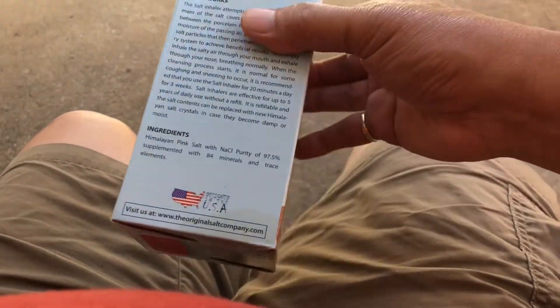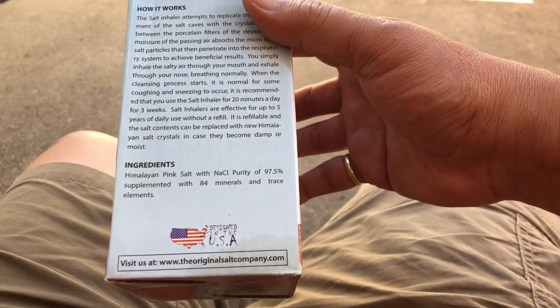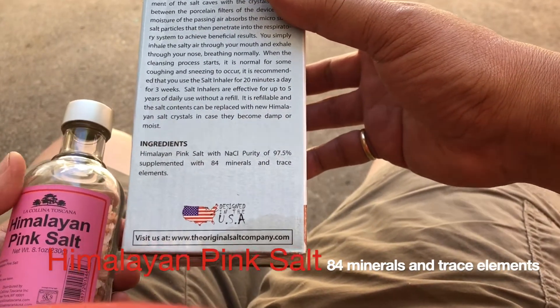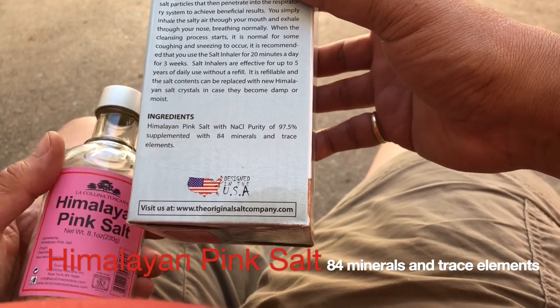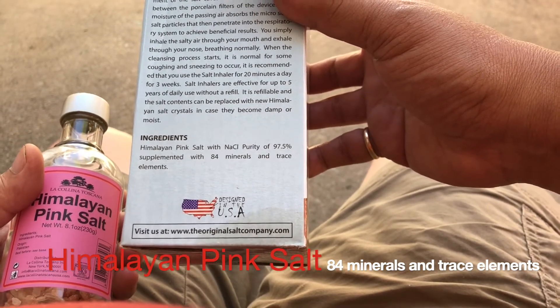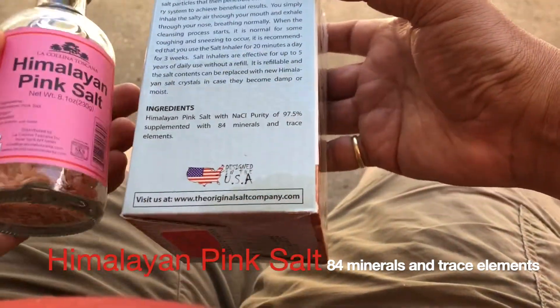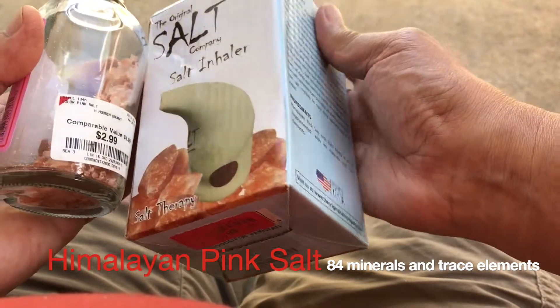Let's see what ingredients are found in this Himalayan salt. It contains Himalayan pink salt with sodium chloride purity of 97.5 percent, supplemented with 84 minerals and trace elements. No wonder it is very good for your respiratory system.